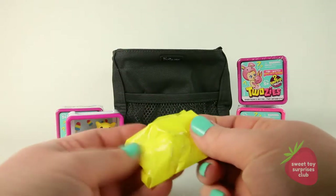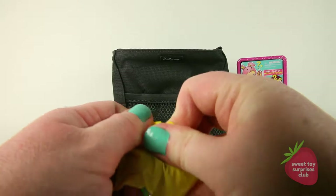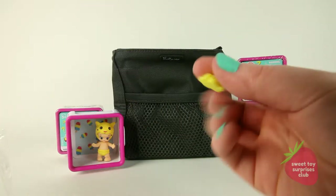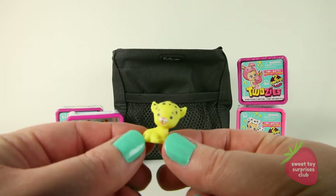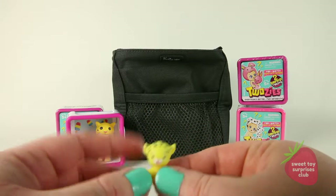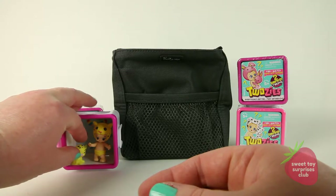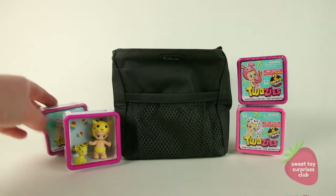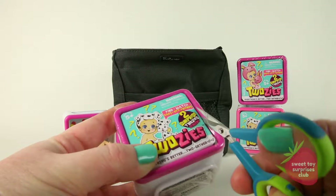Let's see if we got the matching animal — and we did! We got the cheetah baby, or the baby cheetah, however you look at it. We got a match! Do they always match? I don't know — I've never opened up these little ones before. Let's open up another one and see.